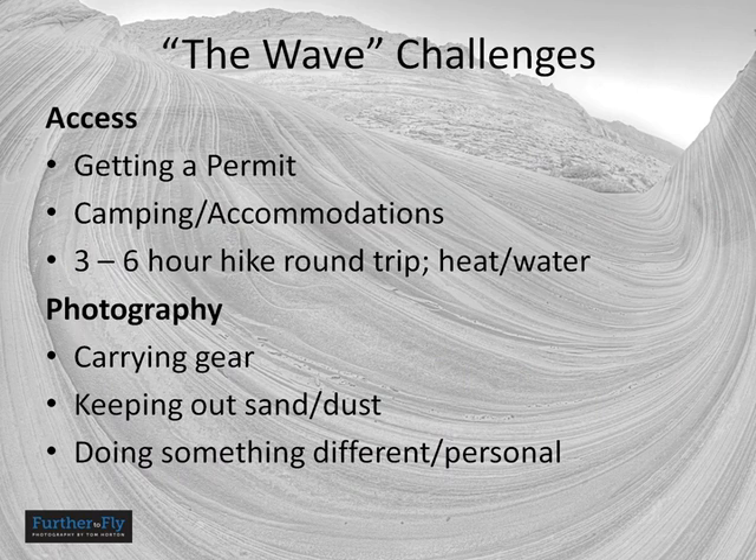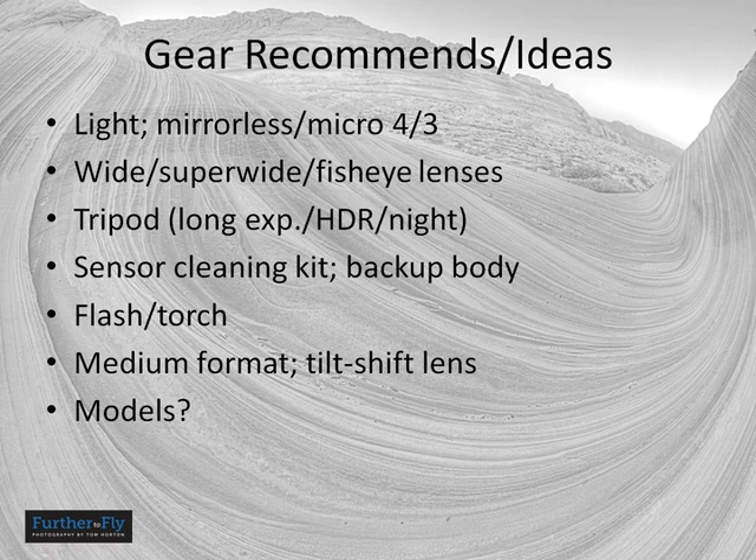To summarize access: the hard part is getting a permit. Plan for the hike to go slower than you think. If the weather is hot, take a gallon of water per person at least. Photo challenges include carrying your gear — you'll want to take a lot because it'll be hard to come back for something you forgot. Sand and dust can be a problem for your clothing and camera gear. One of the main photo challenges is doing something different, because it seems like everybody has done just about everything.